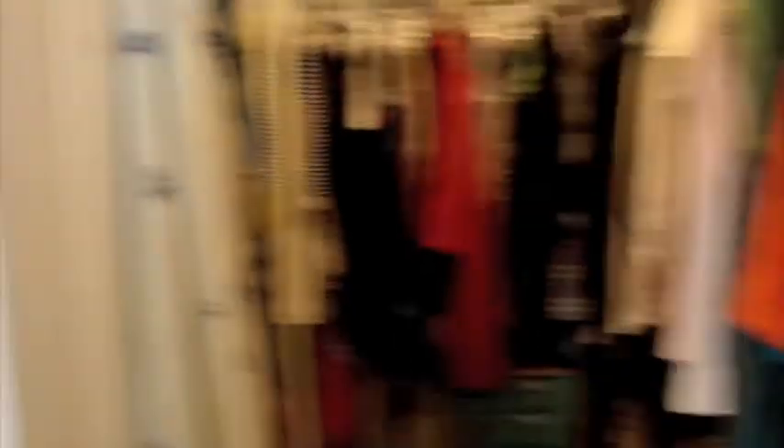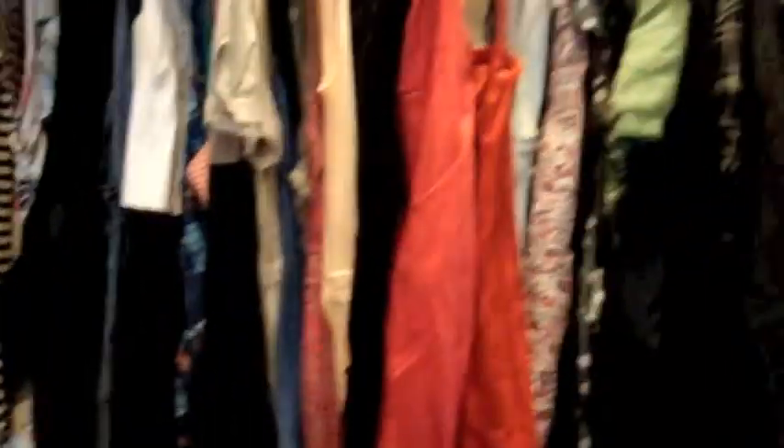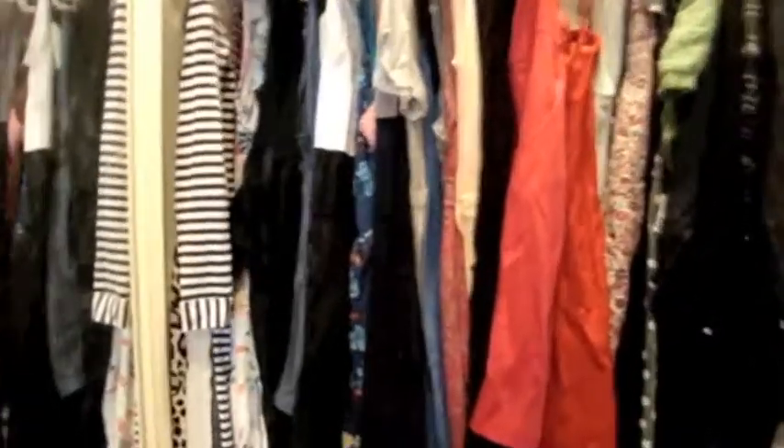Next we're going into my closet. A couple days ago I wouldn't have even dared show anyone, but now that it's all organized — I just have all my shirts here and sweaters. Down here I have more jackets and sweaters, then my skirts, and since I love dresses so much it takes up most of my closet. I have a lot of dresses — I can never buy too many dresses; it's my favorite item of clothing ever.